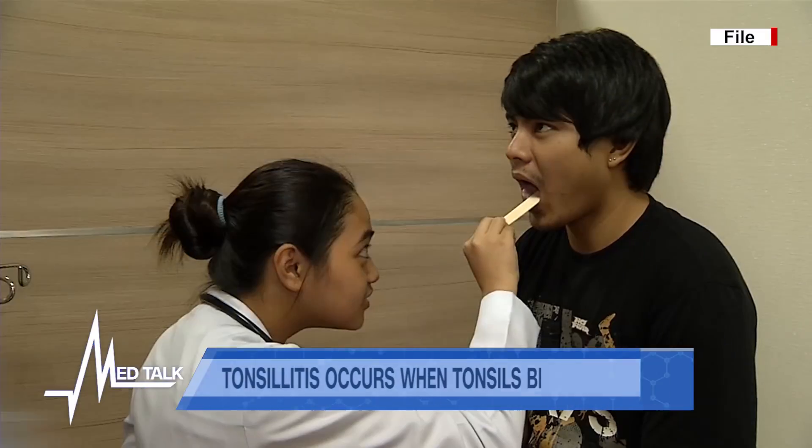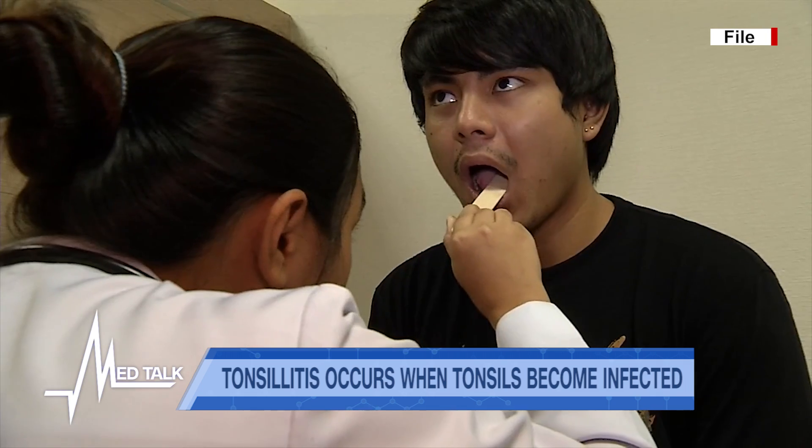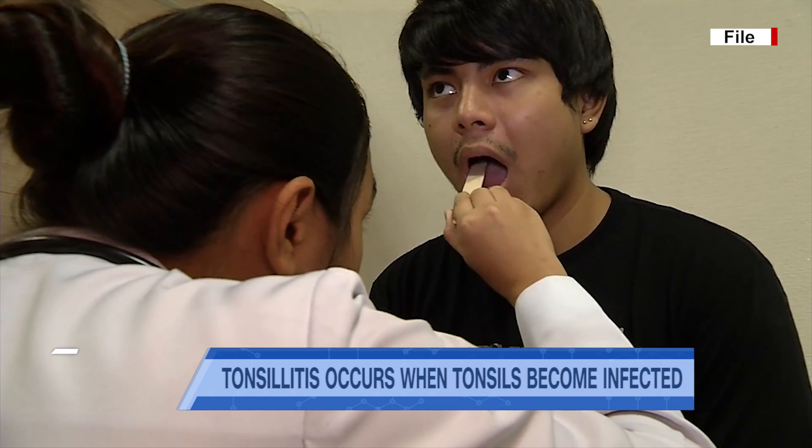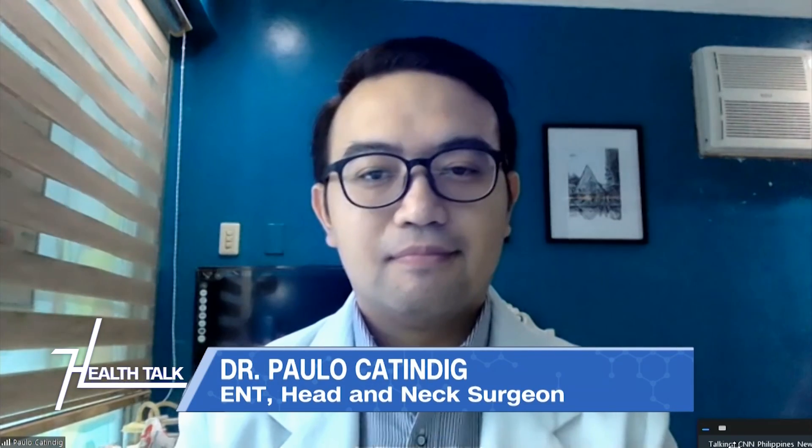When you go for a checkup, have you ever wondered what your doctor looks at when they examine your mouth? They look at your tonsils. Our guests are here today to tell us more about this. With us is Dr. Paolo Katindig, an ENT head and neck surgeon at the Makati Medical Center.